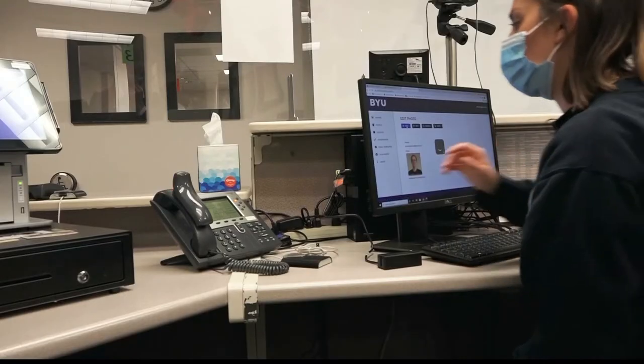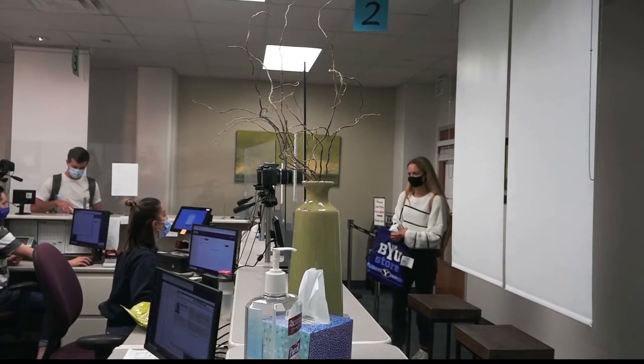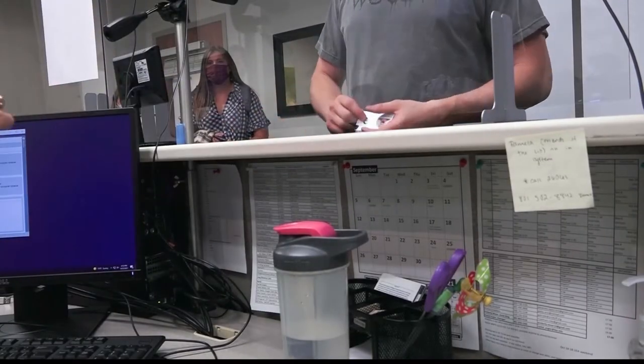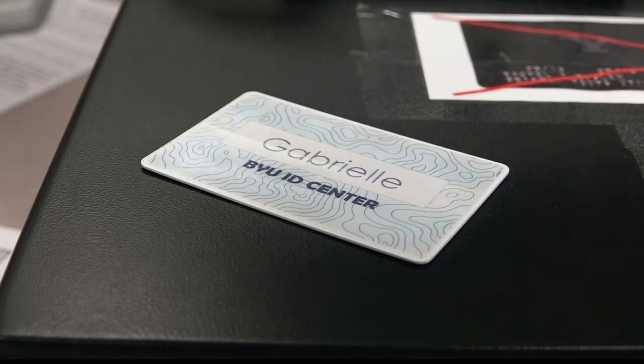The first stop every incoming freshman makes on campus is the BYU ID Center. BYU requires each student to own an ID card for functions like door access and cougar cash. But the ID Center is making some big changes to the way they issue cards.